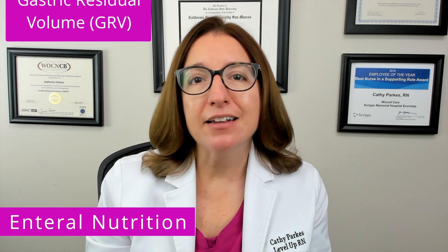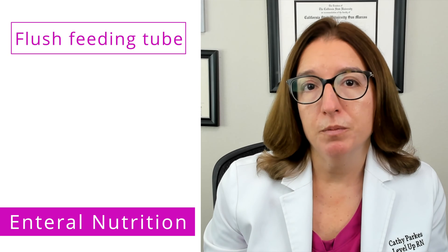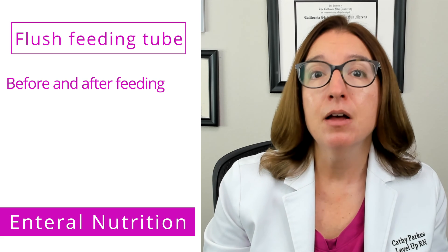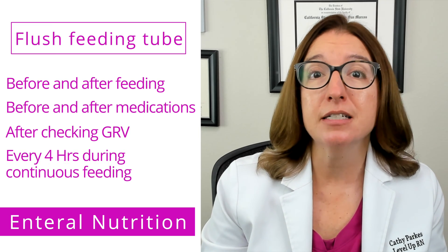Before each feeding, you also want to aspirate the patient's gastric contents with a syringe and measure the gastric residual volume, or GRV. You need to follow your facility's policy as to whether the next feeding should be held if the patient has a large GRV and whether that volume should be returned to the stomach. You should flush the tube with 30 milliliters of water before and after feeding, before and after medication administration, after doing your gastric residual check, and every 4 hours during continuous feeding.